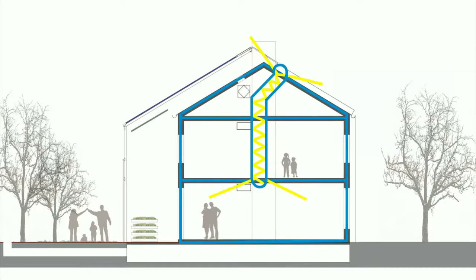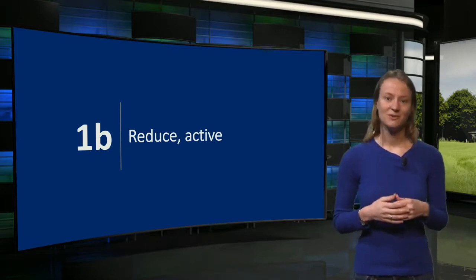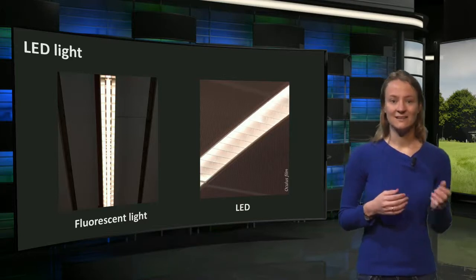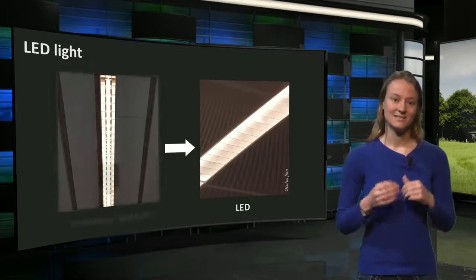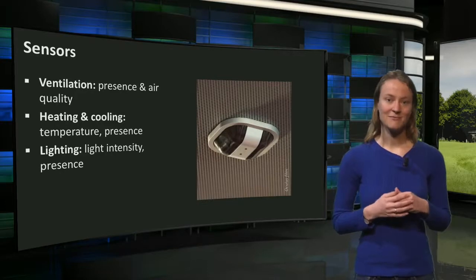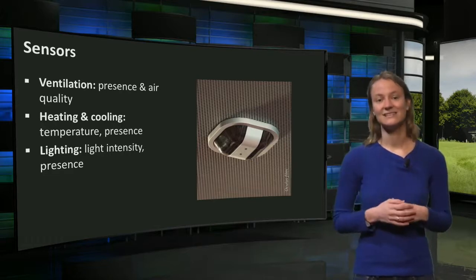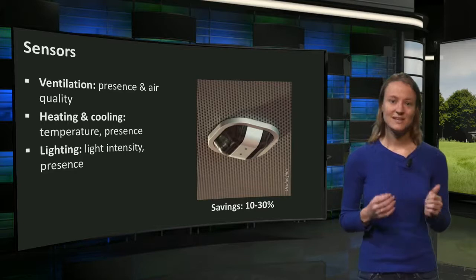So these were the measures used to passively reduce the energy demands. Now we proceed with the active measures. Actively we reduce energy by more efficient use of energy-consuming equipment. LED light is an effective way to reduce electricity use. By replacing light bulbs with LED, large savings are achieved: 10 to 50 percent when replacing fluorescent lighting with LED, and 75 percent for the replacement of conventional light bulbs in houses. Another way is to optimize the timing of ventilation, heating, cooling and lighting activation. This can be done by placing sensors that continuously measure presence of people, air quality, light intensity and temperature. With these sensors, energy demands for heating, lighting and ventilation can be reduced by 10 to 30 percent.